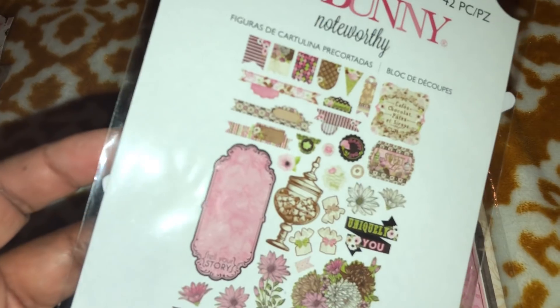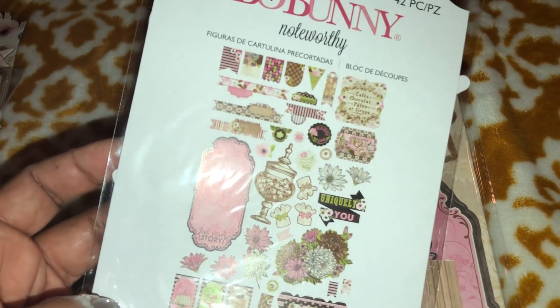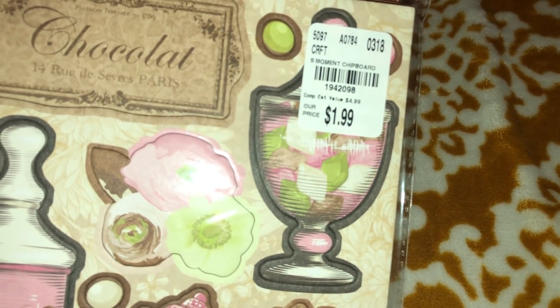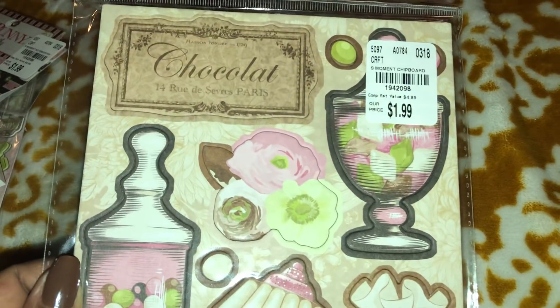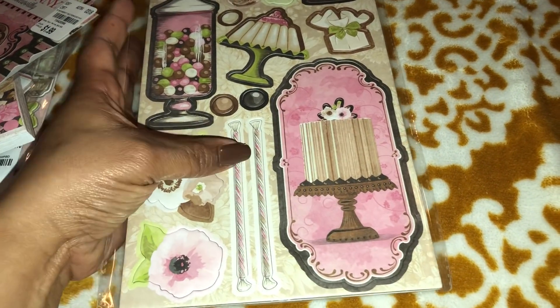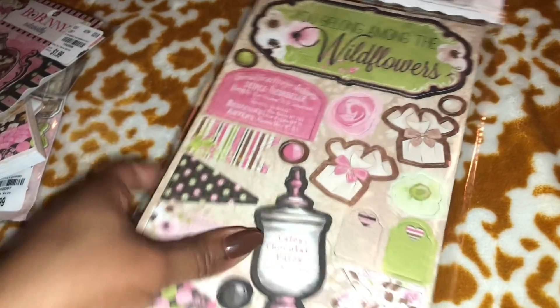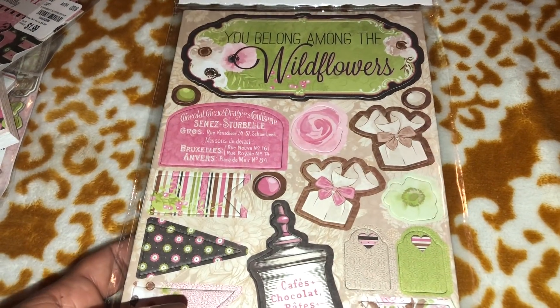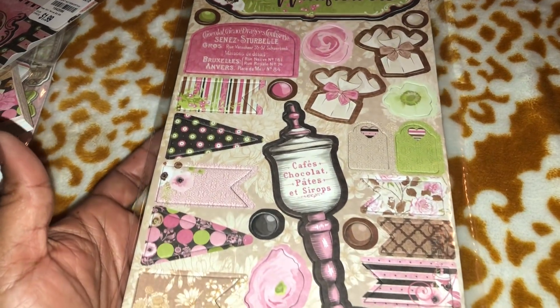And then I also found the hammer pieces and here is the chipboard. I love this — look at the candy! These colors are gorgeous. 'You belong among the wildflowers.' So yes, that was my favorite collection.